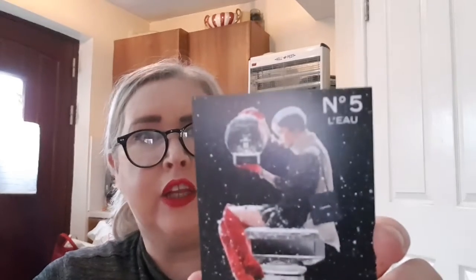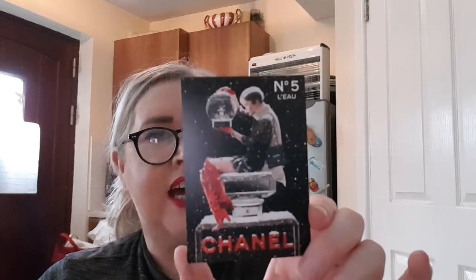They also give you a little card from Chanel saying they hope you enjoy your sample. It's a lovely little seasonal card, also promoting Number Five — the L'Eau version of Number Five. You can get a complimentary day-to-night flash makeup service at the Chanel counter, and I believe you just have to show the card.